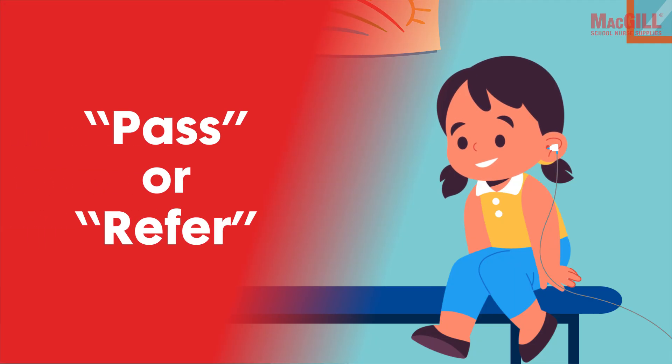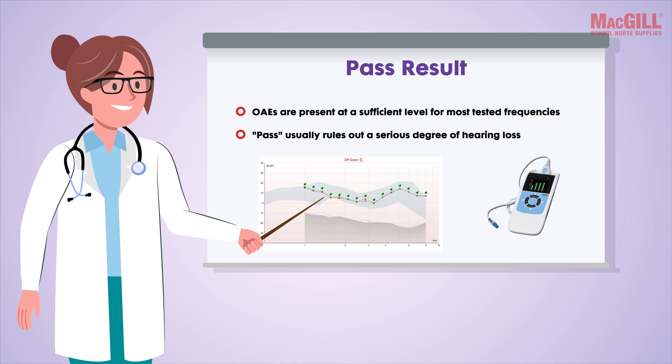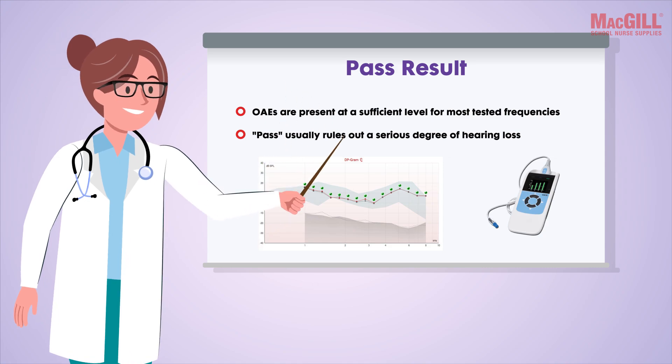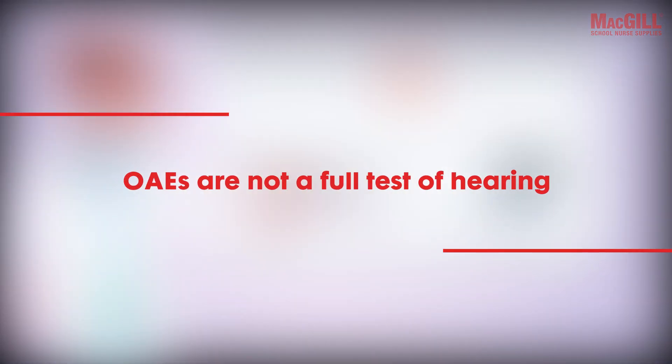Once completed, the screen will typically display a clear pass or refer outcome. A pass generally means OAEs are present at a sufficient level for most tested frequencies. While a pass usually rules out a serious degree of hearing loss, it's important to remember that OAEs are not a full test of hearing.